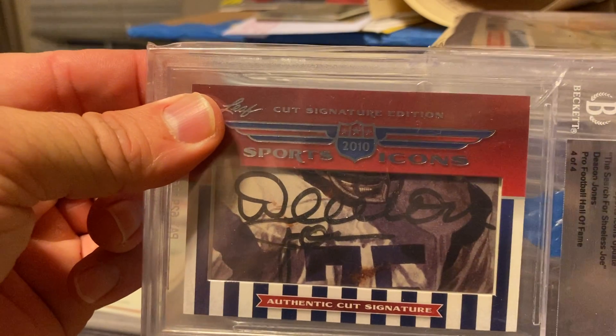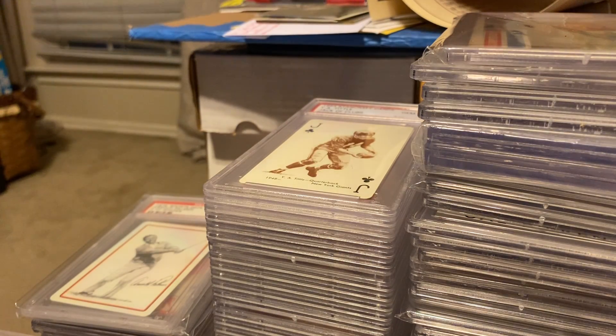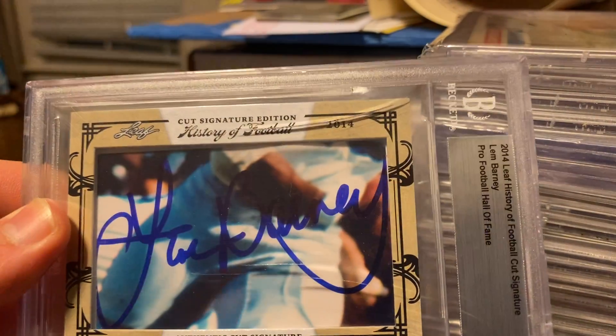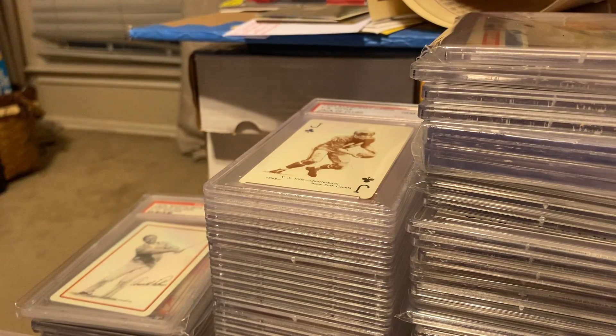I've got Deacon Jones, Hall of Famer, cut auto. And Lem Barney. For some reason, this slab is cracked like crazy, but I didn't pay a lot for it when I bought it, so that's kind of cool.